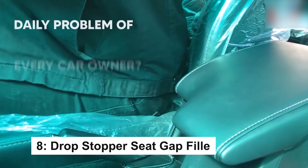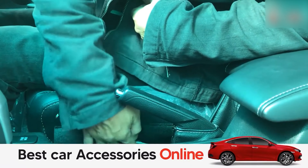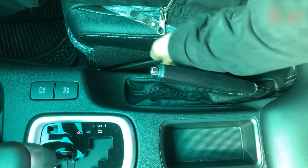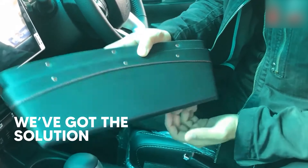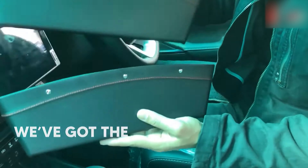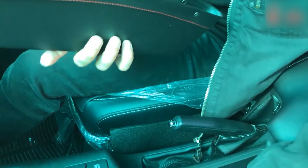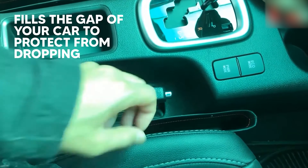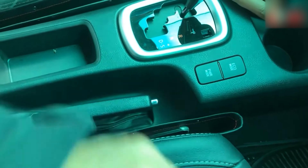The Drop Stopper Car Seat Gap Filler is the perfect solution for cars, trucks, and SUVs, preventing items from falling between your seat and console. It blends with any interior, moves with your seat, and installs easily. Once in place, it keeps your car tidy and your valuables safe without needing adjustments. Stay focused on the road with this simple, hassle-free tool.